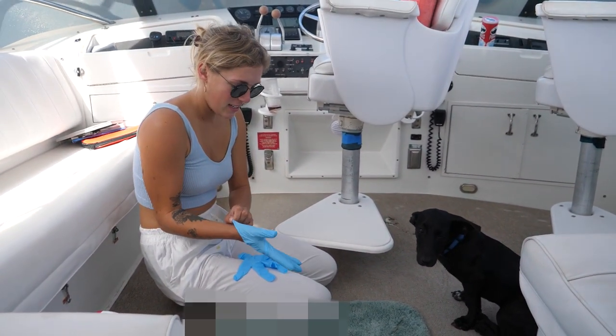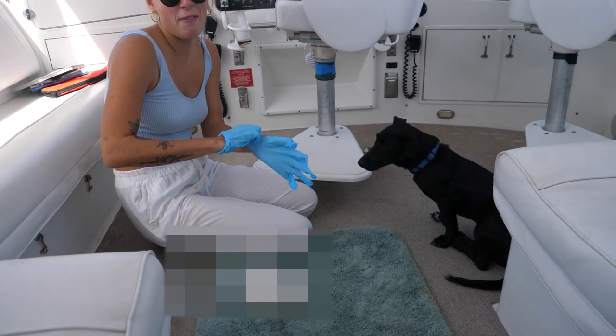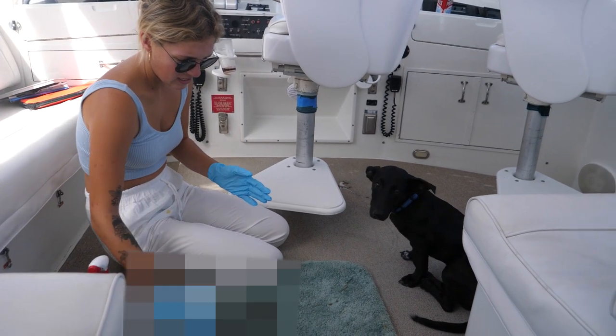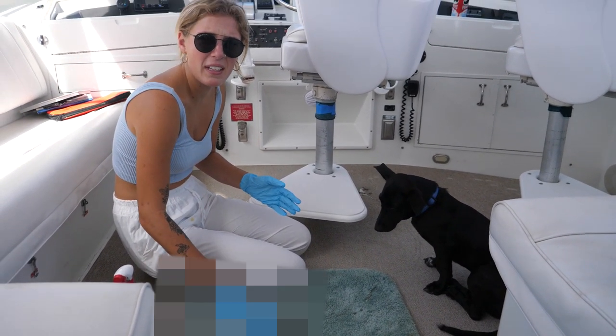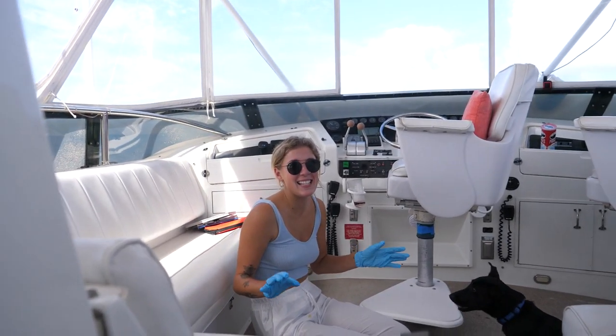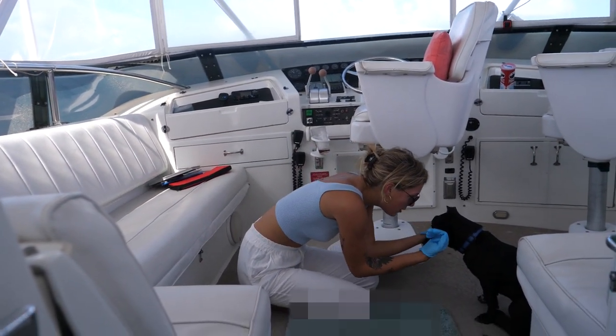Someone's a little nervous and threw up everywhere. A little seasick, are you Bucky? Should we give him something? You can give him a quarter or something — a little tiny bit of Dramamine. I'm not even seasick, but just looking at this made me need to throw up.